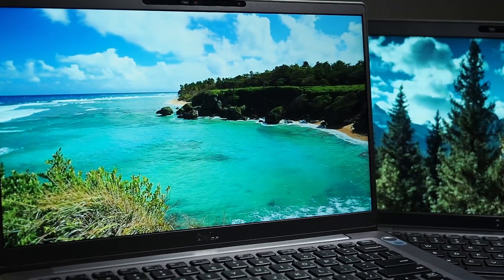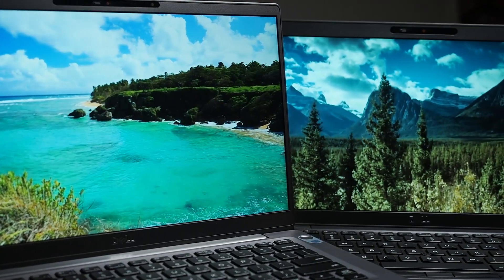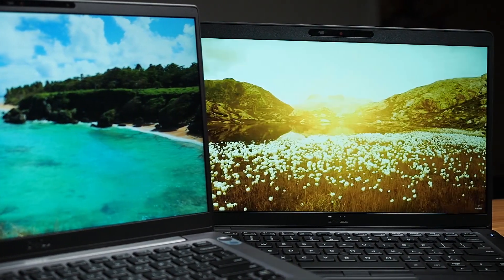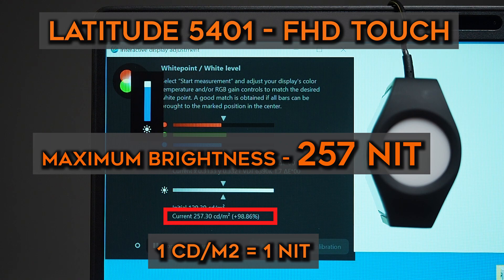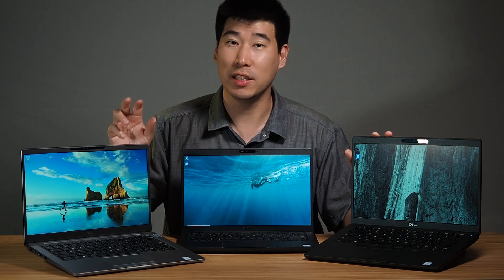Now let's turn attention to the screen. Because I have both computers in the full HD touchscreen spec, I was able to measure and compare them. The 7400's maximum brightness measured at 307 nits, whereas the 5401 measured at 257 nits. So the 7400 has a brighter full HD touchscreen.